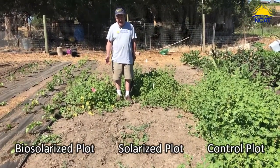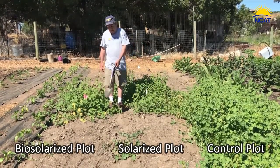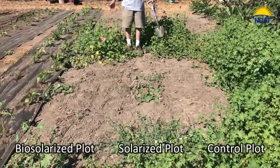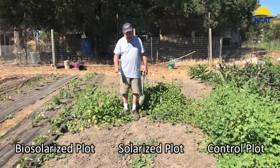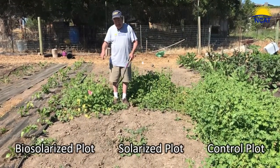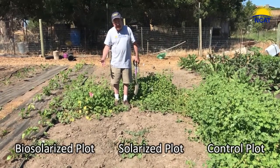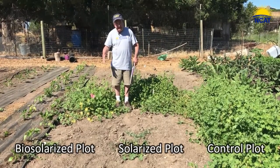I'm standing in front of the control of the solarization and the biosolarization. And you can see both the solarization and biosolarization being extremely effective. The advantage, of course, is that it only took one week versus solarization, which takes four weeks. The key to biosolarization is the anaerobic soil disinfestation process that occurs with high humidity and a perfectly sealed treatment.